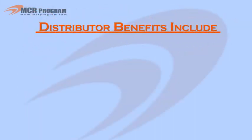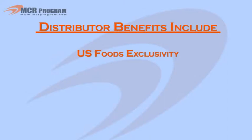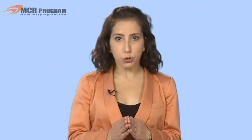Distributor benefits include U.S. Foods exclusivity. The MCR program is only offered through U.S. Foods, so you can distinguish yourself from your competition while providing your customers with savings and added value.